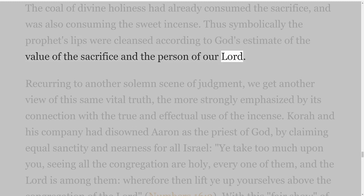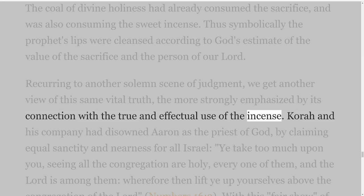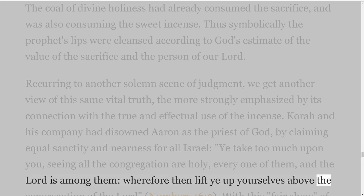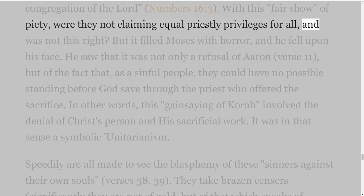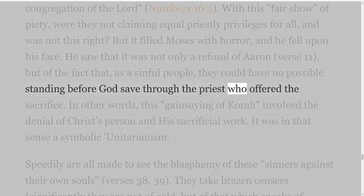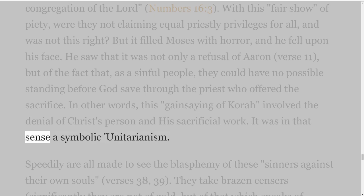Recurring to another solemn scene of judgment, we get another view of this same vital truth, the more strongly emphasized by its connection with the true and effectual use of the incense. Korah and his company had disowned Aaron as the priest of God, by claiming equal sanctity and nearness for all Israel: 'Ye take too much upon you, seeing all the congregation are holy, every one of them, and the Lord is among them, wherefore then lift ye up yourselves above the congregation of the Lord,' Numbers 16 verse 3. With this fair show of piety, were they not claiming equal priestly privileges for all — and was not this right? But it filled Moses with horror and he fell upon his face. He saw that it was not only a refusal of Aaron, verse 11, but of the fact that, as a sinful people, they could have no possible standing before God save through the priest who offered the sacrifice. In other words, this gainsaying of Korah involved the denial of Christ's person and His sacrificial work. It was in that sense a symbolic Unitarianism.